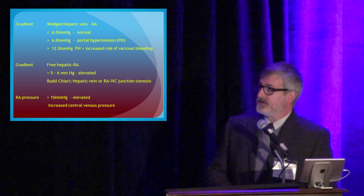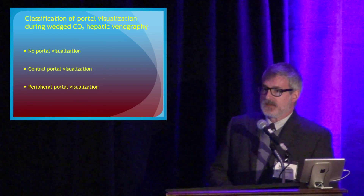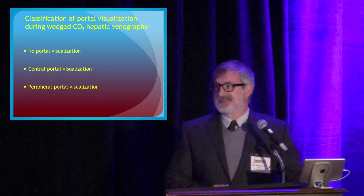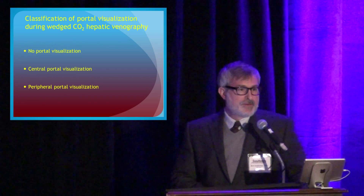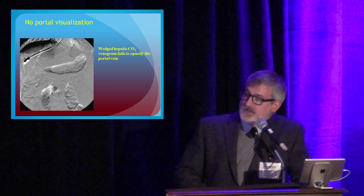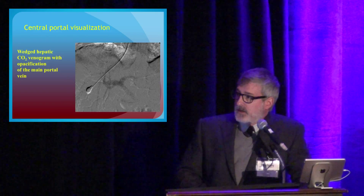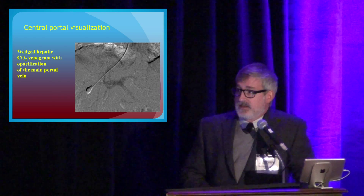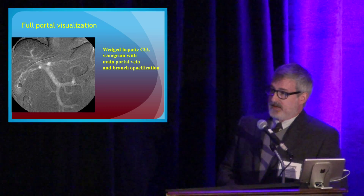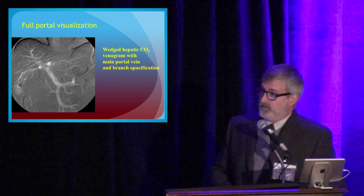During the CO2 hepatic portogram, we've grouped findings by how much of the portal vein is visualized: do we not see it at all, do we just see the central portion, or do we see it all the way out into the hepatic parenchyma? Here's one where the injection shunts back through hepatic venous collaterals and we don't see the portal vein at all. Here's one where we see the main or central portal vein well. And here's a nice picture of full visualization of the entire portal vein and its branches.